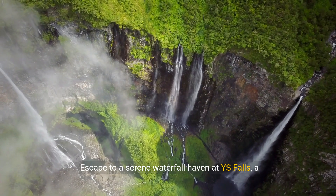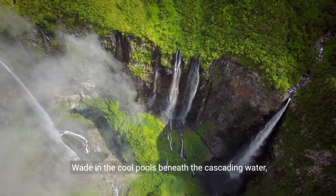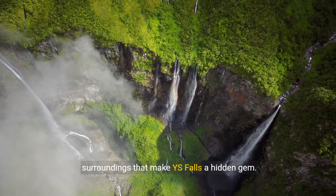Escape to a serene waterfall haven at Y.S. Falls, a lesser-known but equally enchanting natural attraction. Wade in the cool pools beneath the cascading water, zipline across the river, and enjoy the lush surroundings that make Y.S. Falls a hidden gem.